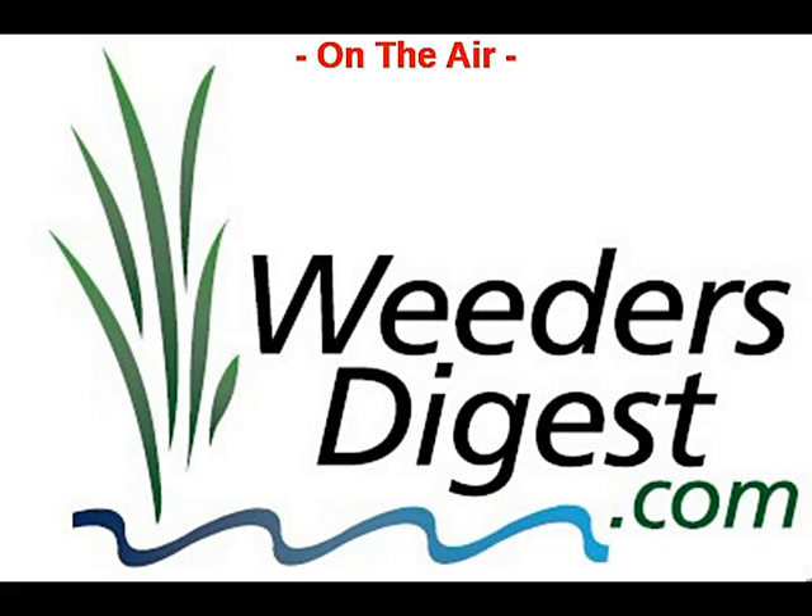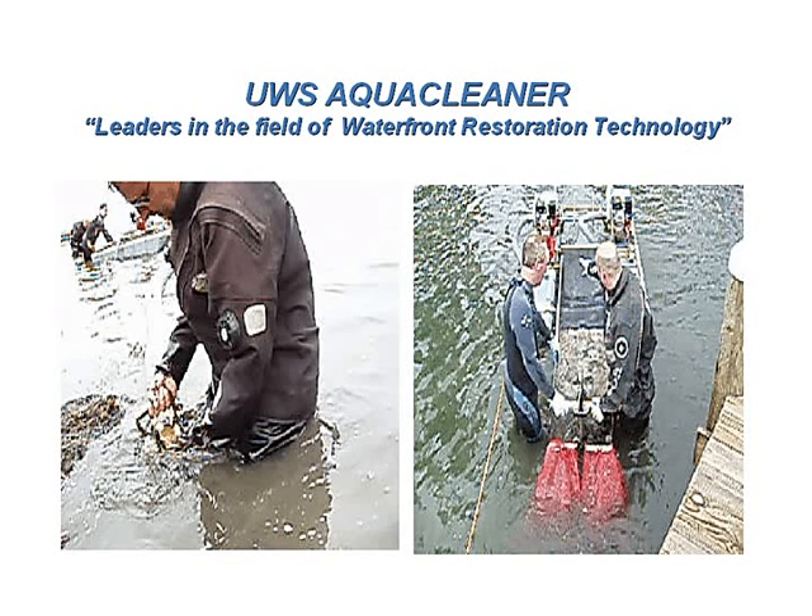Welcome to another fast-paced segment of the Weeders Digest radio show. I'm your host, Bruce Wallstrom of WeedersDigest.com. Today our special guest is one of our incredibly resourceful partners — we've got Jerry Davis of AquaCleaner Environmental with us today. Jerry, welcome to the show.